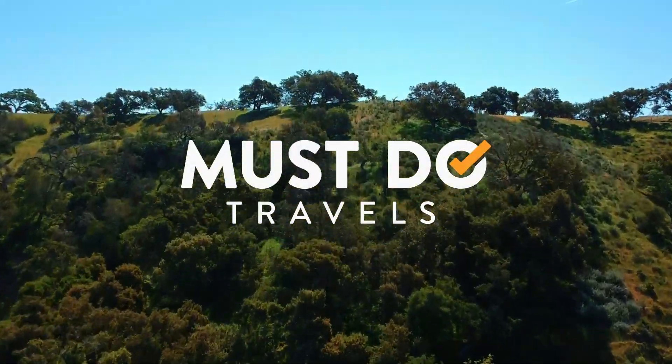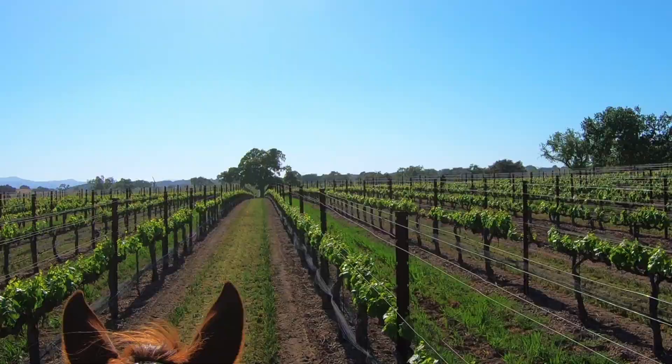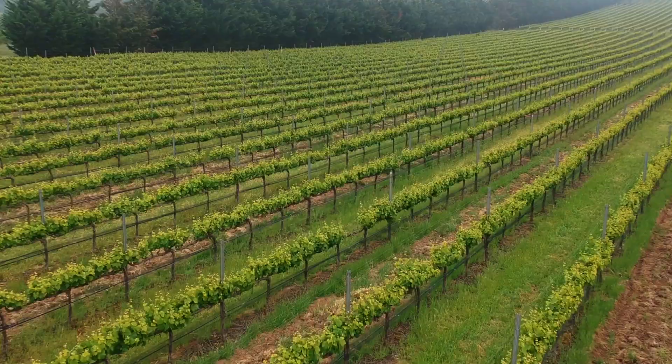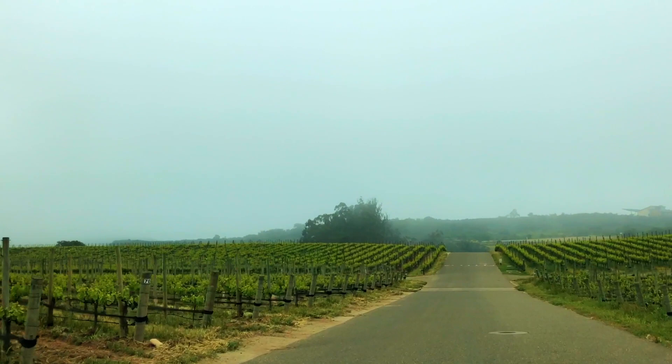Join us on this episode of the Must Do Travel Show, where we check out the Santa Ynez wine region of California. The state of California is known worldwide for its wines, which seem to be made in almost any part of the state you go to. While places like Napa and Sonoma may get most of their fame and attention, there are many other towns where great wines are grown.